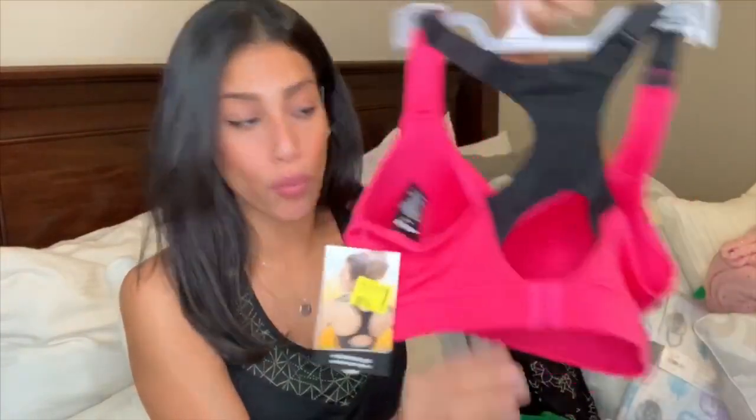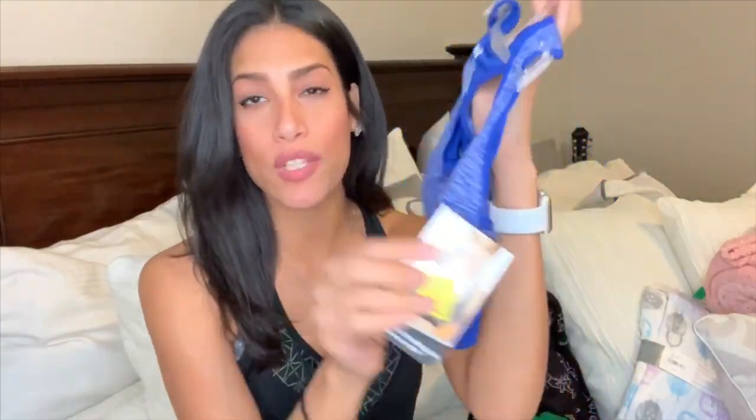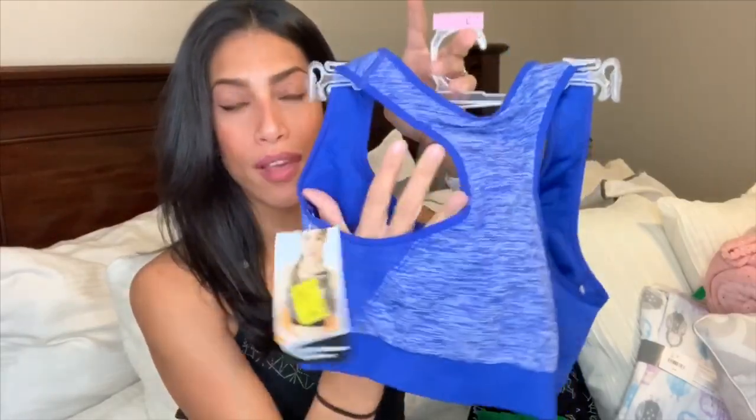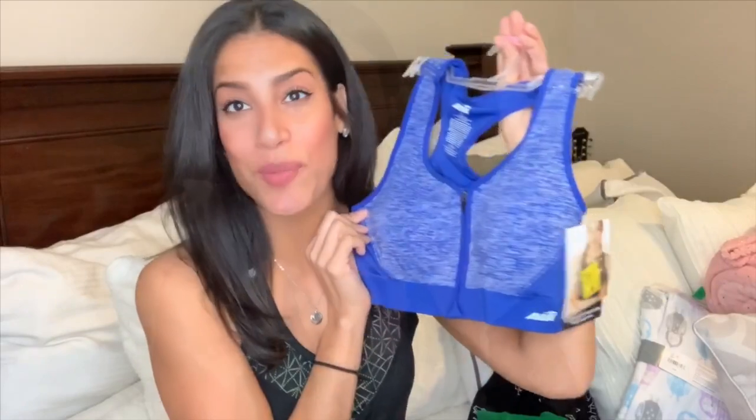The second sports bra is also the Avia brand, a different style, also $3. This one zips in the front. I tried on one like this during a try-on video at Walmart and it was super supportive. I really liked it, so I picked this one up in a pretty blue color. It zips in the front and the back is pretty thick, so it supports really well.